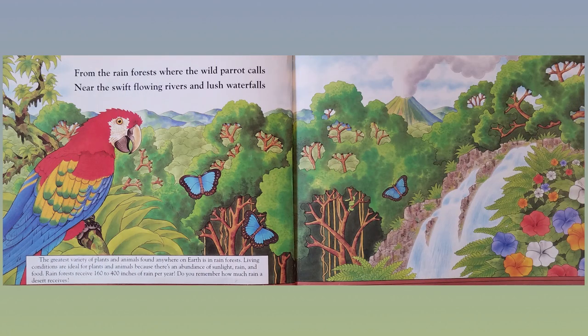From the rainforests where the wild parrot calls, near the swift flowing rivers and lush waterfalls. The greatest variety of plants and animals found anywhere on Earth is in rainforests. Living conditions are ideal because there's an abundance of sunlight, rain, and food. Rainforests receive 160 to 400 inches of rain per year. Do you remember how much rain a desert receives?